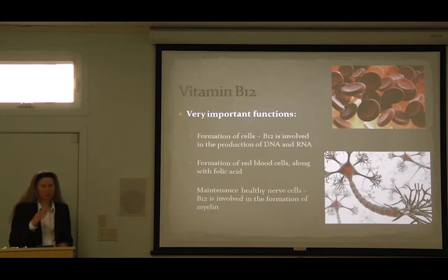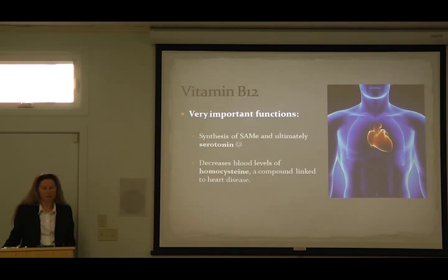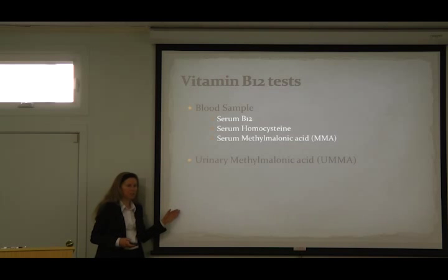Vitamin B12 is involved in the production of our genetic code, and it's involved in the synthesis of serotonin. It's also a test of the functional status of human bioactive B12 — a lesser known test, but a very valuable one.